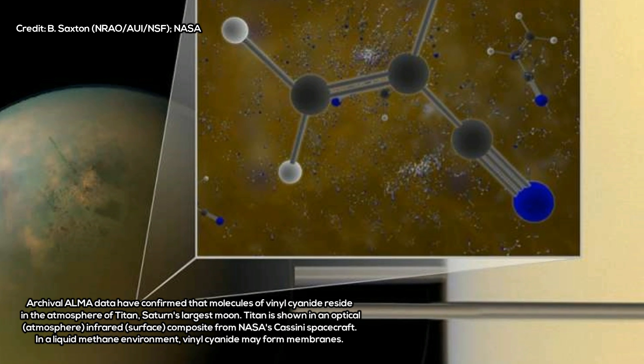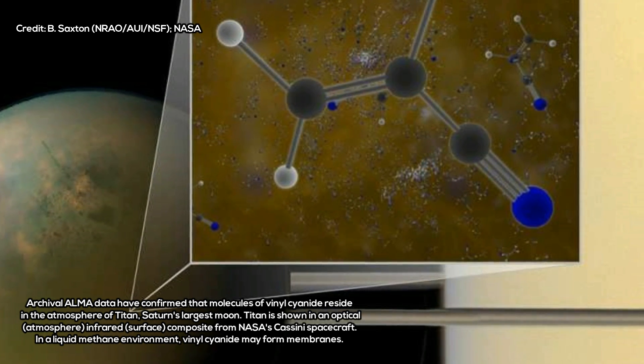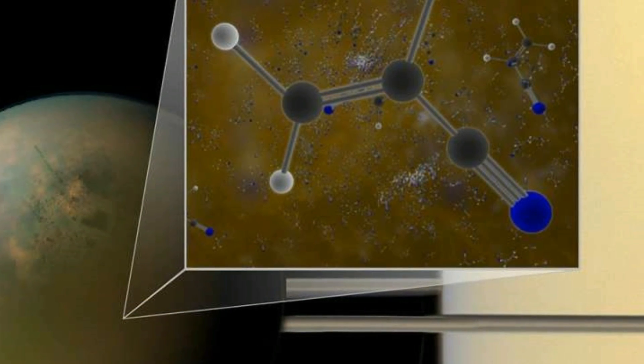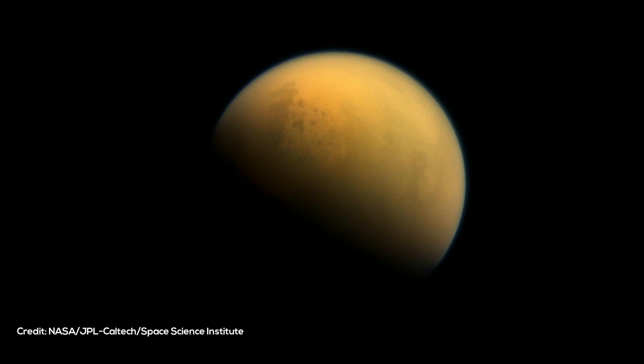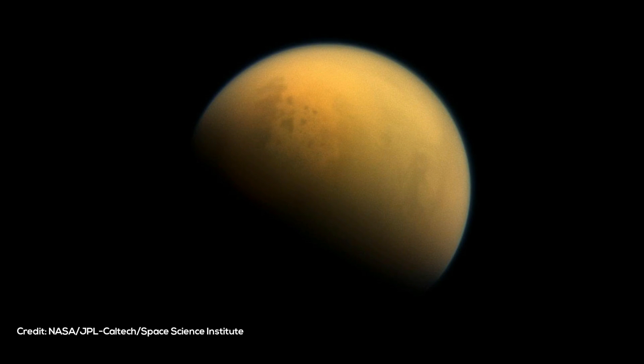"We found convincing evidence that acrylonitrile is present in Titan's atmosphere, and we think a significant supply of this raw material reaches the surface," said Maureen Palmer, a researcher with the Goddard Center for Astrobiology at NASA's Goddard Space Flight Center in Greenbelt, Maryland, and lead author of a July 28, 2017 paper in Science Advances.